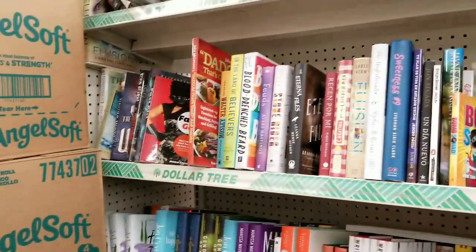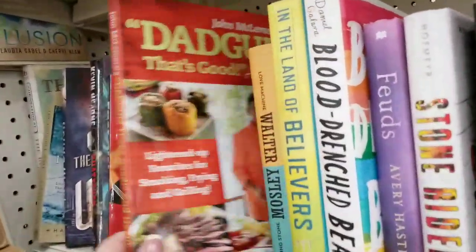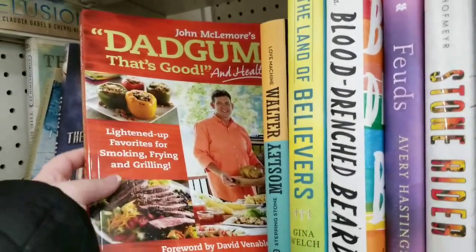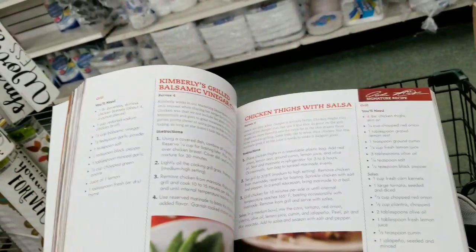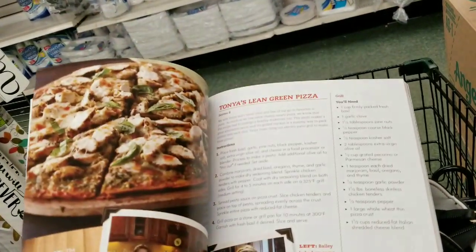We're in the book section. Lots and lots of new books. I feel like this video is long, so I'm not going to take too long on these. That's a nice-sized book. Do not look at cookbooks when you have not had lunch.